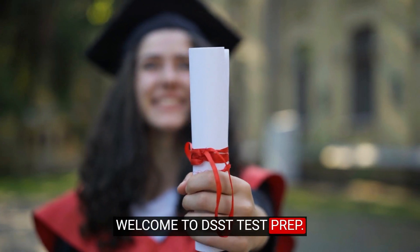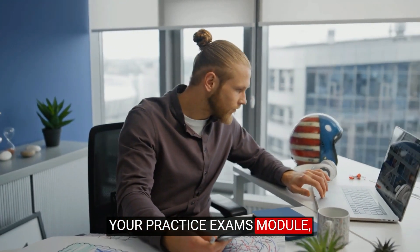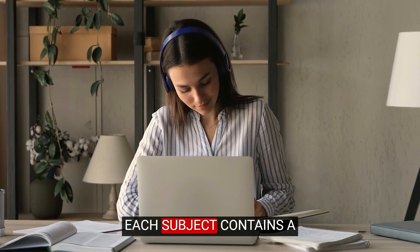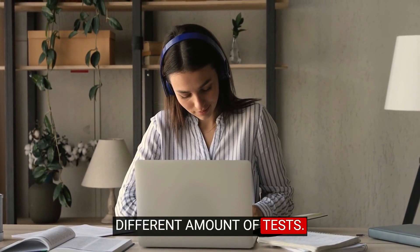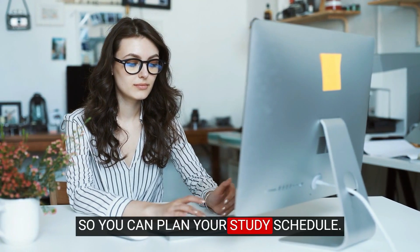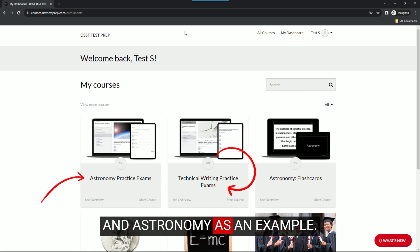Welcome to DSST Test Prep. In this lesson, we will review your practice exams module, which is dedicated solely to practice exams. Each subject contains a different amount of tests, so be sure to view them ahead of time so you can plan your study schedule. Let's refer back to technical writing and astronomy as an example.